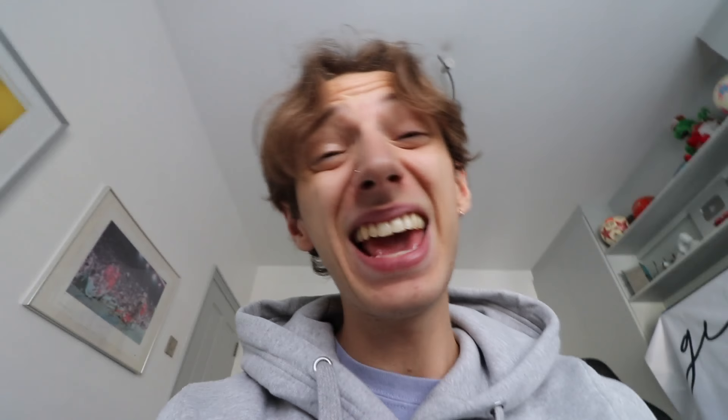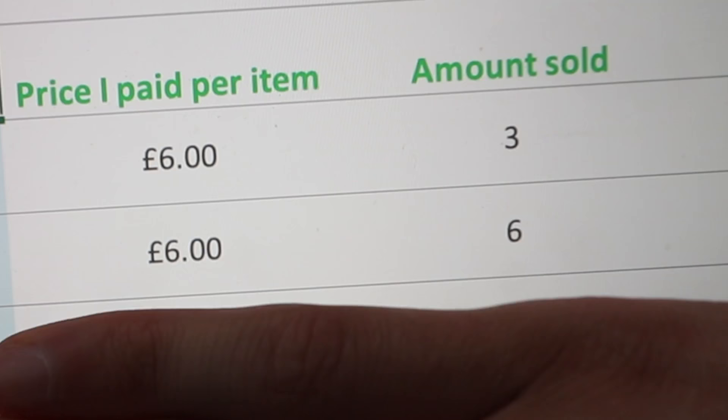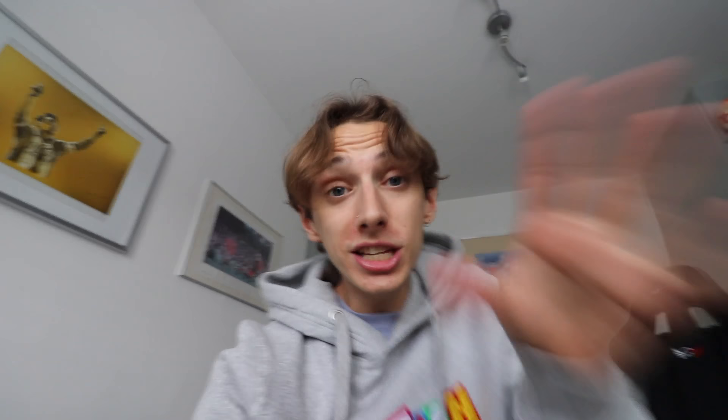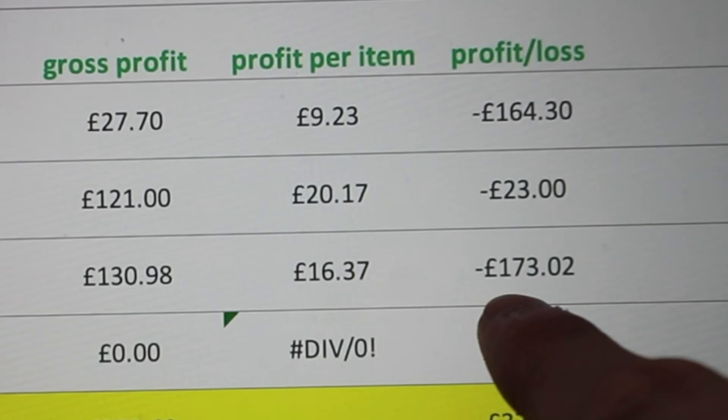Now let's look at how many we sold. T-shirts: only 3 out of 50 — a terrible conversion rate, and the worst-selling item of them all. Jumpers: 6 out of 30 — actually worked out well. Hoodies: 8 — the most popular despite being the most expensive. From t-shirts we made £45 — a £164 loss. From jumpers we made £157 — a £23 loss. From hoodies we made £226 — but we spent £400, so still a £173 loss despite selling the most.